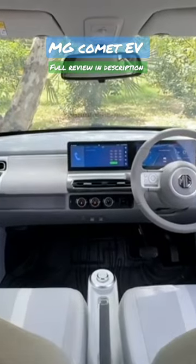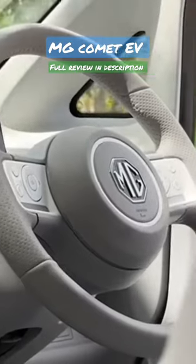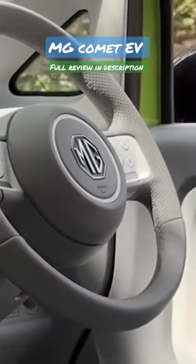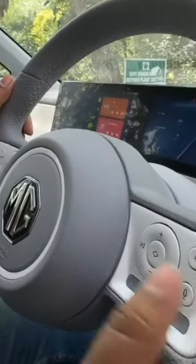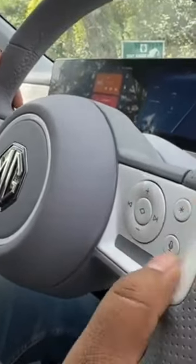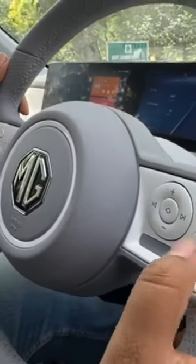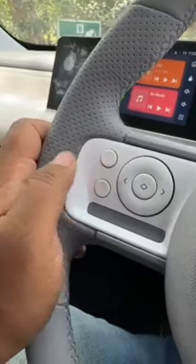Let's get into the cabin and see what this car has to offer. First of all, the steering wheel looks really nice and it has iPod-like controls for the media. You have a favorite button here, a voice command button right here, and this is to control the mid screen.